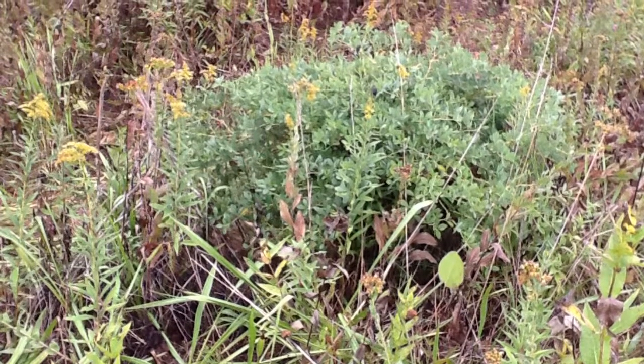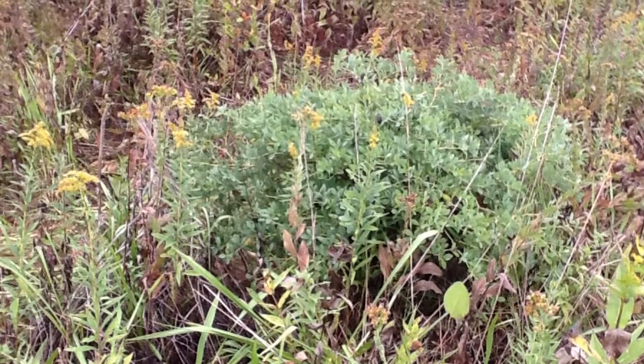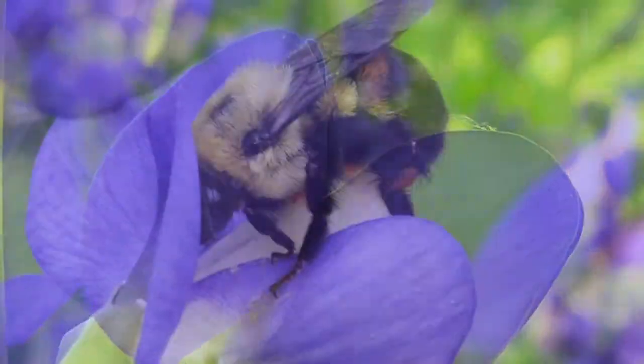This is the false indigo plant. It grows in dry and rocky limestone soil. It starts flowering at around March, April, and early May.